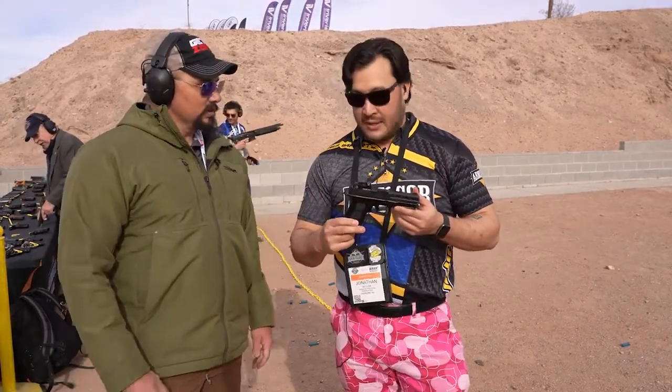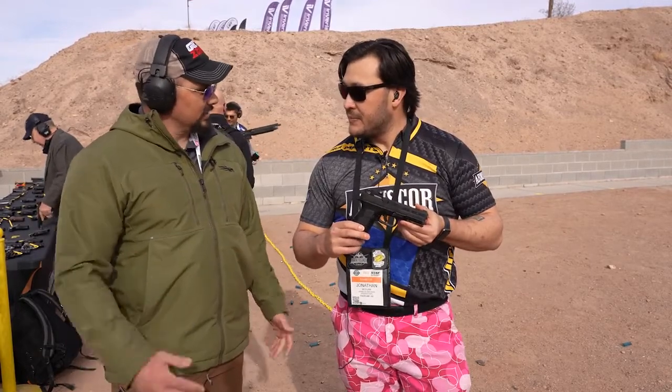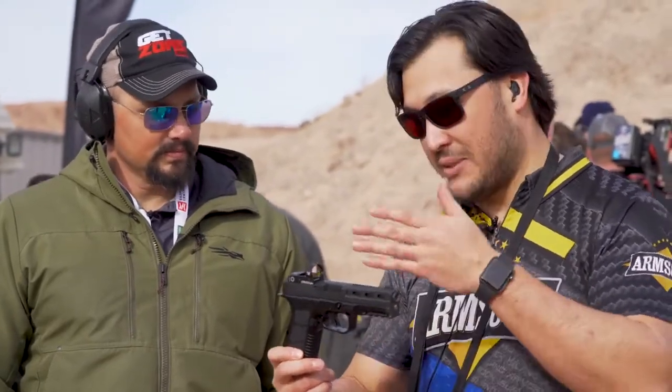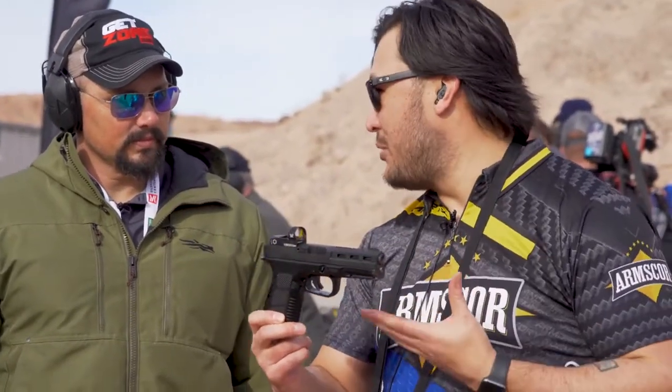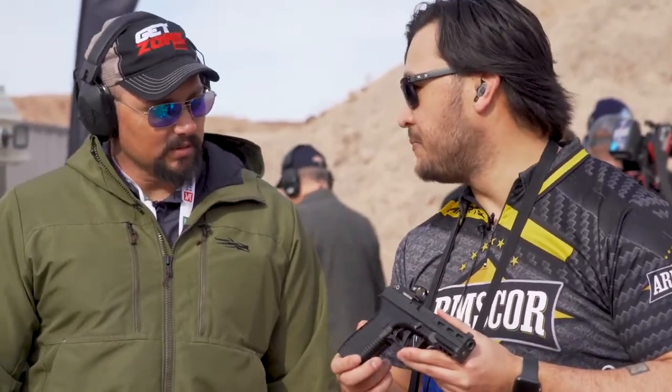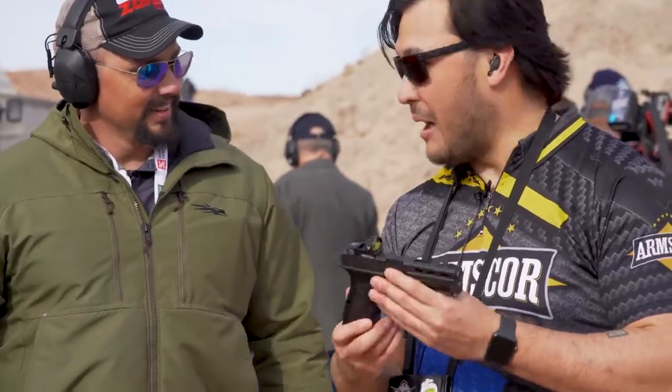So basically out of the box it's all tricked out and you're ready to go. What's something like that going to cost? MSRP on this gun is $499. Which is very competitive considering a lot of the aftermarket work that you would have done to a firearm is already done — plus you keep your warranty. Well that's awesome, I can't wait to see what else you guys have coming.